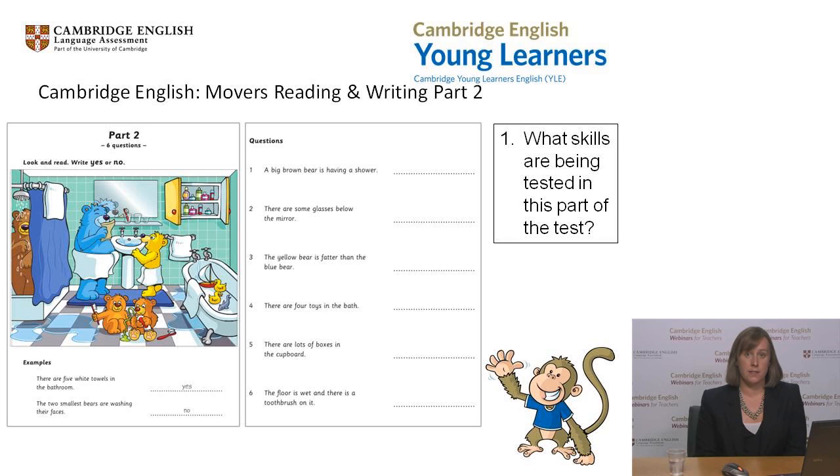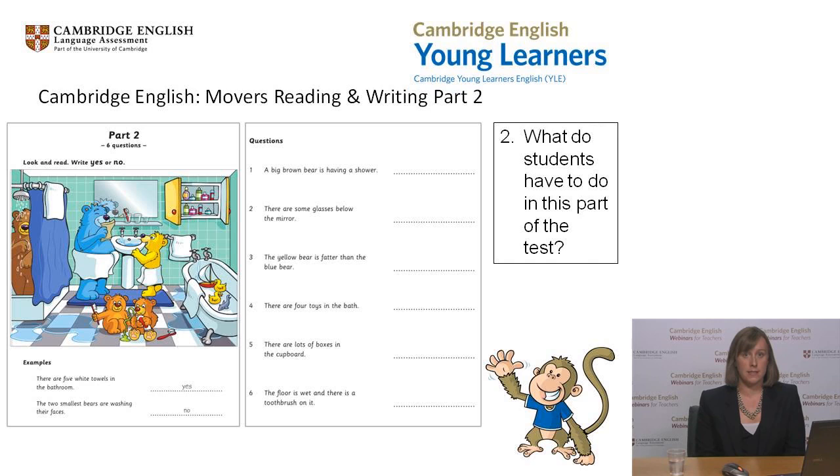What do learners have to do in this task? Understanding the sentences is key, and children need to assess if they match the picture. Children have to decide if each sentence is true or not, and write 'yes' or 'no' after each sentence.